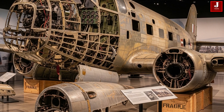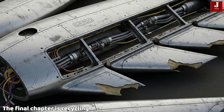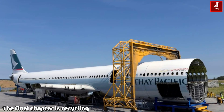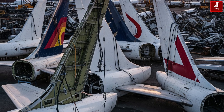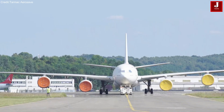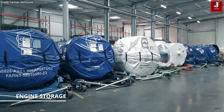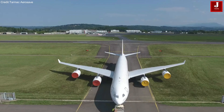For aircraft with no second chance, the final chapter is recycling. Wings, fuselage, and tail sections are dismantled and sent to aluminum companies and other industries. Valuable components — engines, avionics, and landing gear — are restored and sold into the booming global spare parts market.